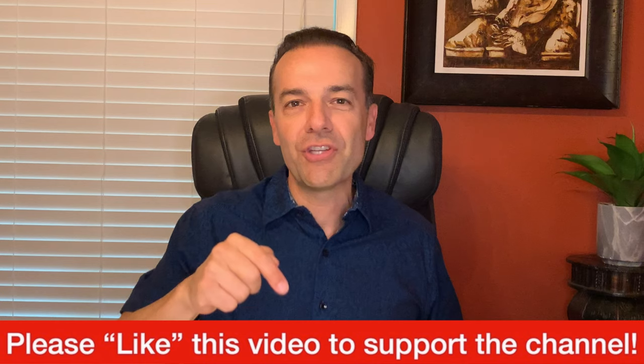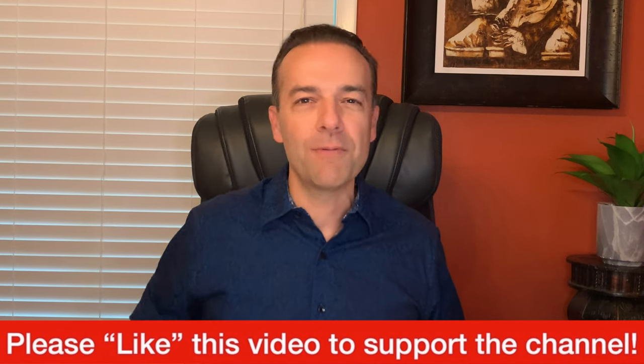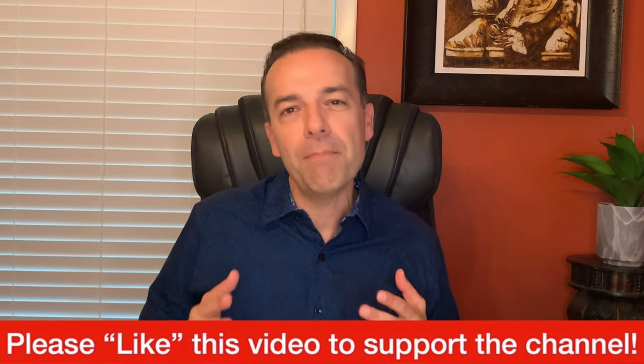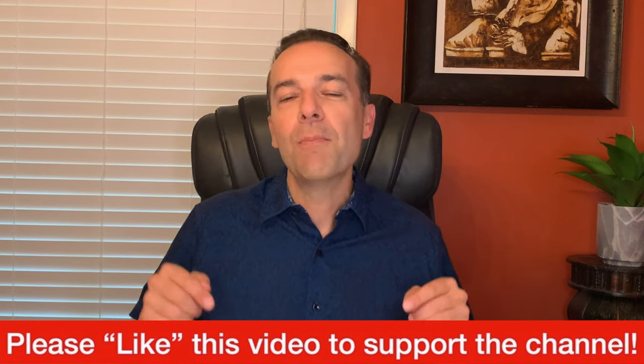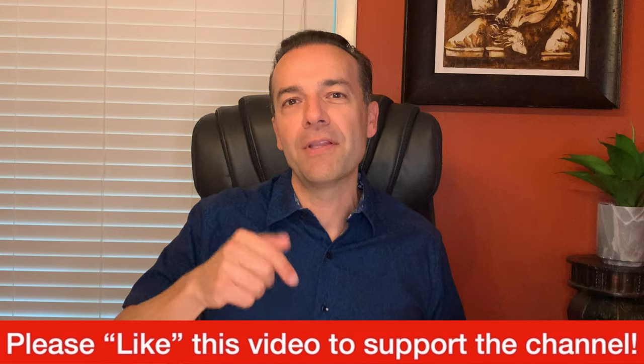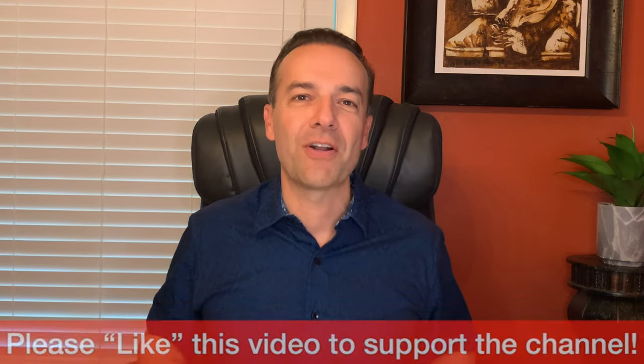Before we get started I just ask one thing of you — please hit the like button to support this channel. I'm about to give you some really awesome information that I know you're going to find great benefit in. So if you appreciate the kind of material I provide on this channel please support it by hitting the like button. Thank you for that. Let's get started.